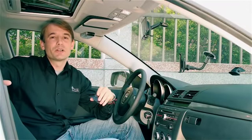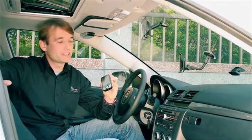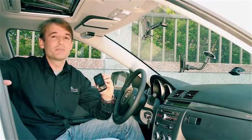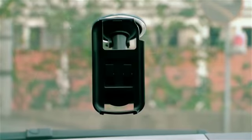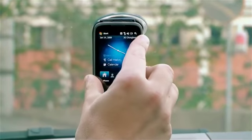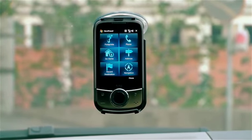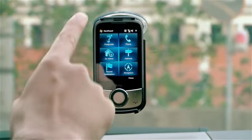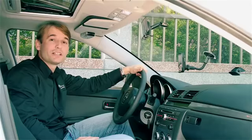I've never driven to Taipei 101 before, so I'll need the help of the Touch Cruise. The really cool thing about this phone is that it wants to help you get to where you want to go. I put the phone in the car kit holder and it automatically turns into NaviPanel mode, which means I have one-touch access to all my navigation shortcuts. So let's get started.